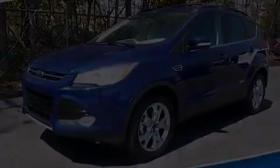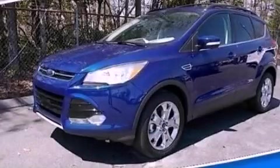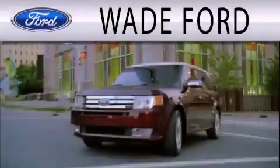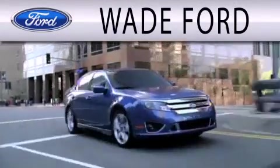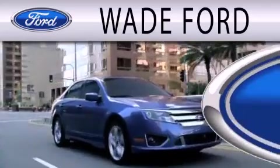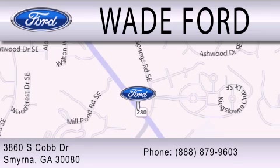This vehicle won't last long at this price — call and arrange a test drive now. Wade Ford is dedicated to doing everything possible to ensure that the experience you have selecting your next vehicle is as pleasant as possible. We're located at 3860 South Cobb Drive in Smyrna.